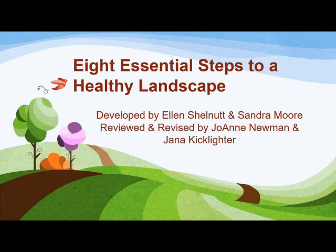Welcome and thanks for watching. My name is Joanne Newman. I've been a Master Gardener since 2013 and I'm very excited to talk with you today about a subject I get very excited about and one that occupies quite a bit of my time: landscaping.